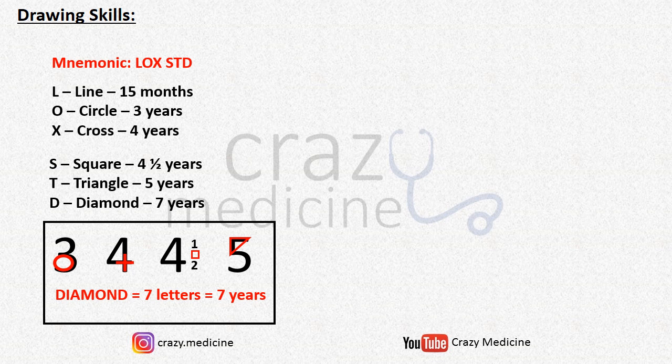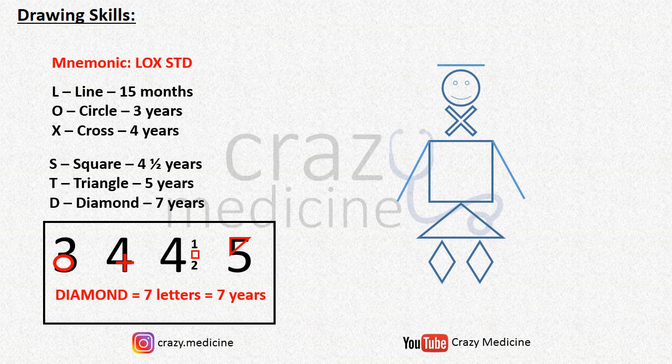It can also be remembered through a simple image, and there is one more drawing in the form of a cartoon to remember drawing skills. Just think from top to bottom: line at 15 months, circle (that is a face) at 3 years, then cross at 4 years, square at 4 and a half years, triangle at 5 years, and diamond at 7 years. You can take a screenshot if you want.